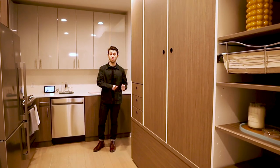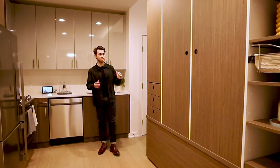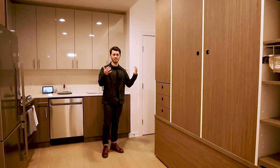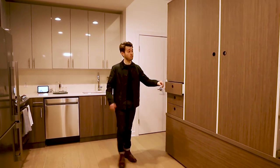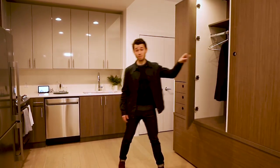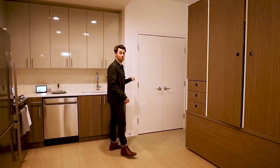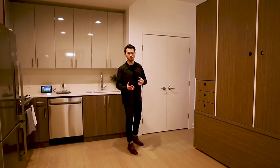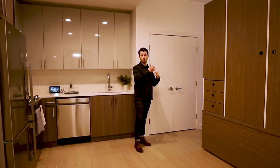Transforming space in the Smart Studio with Ori is really easy. When in closet mode, I have access to a full walk-in closet experience with extra drawers, extra shelving, and a lot more hanging space. And this lines up perfectly with the built-in closet already, so bulkier items like suitcases don't have to compete with your button-ups or dress items.